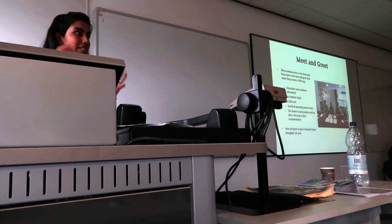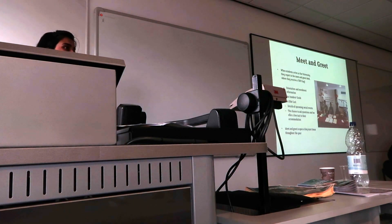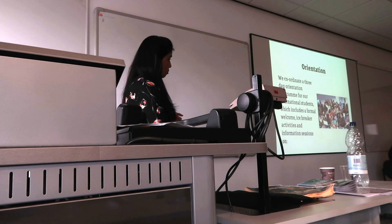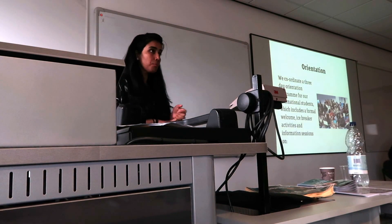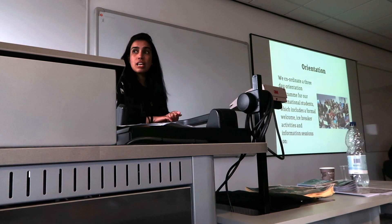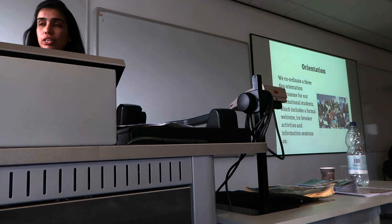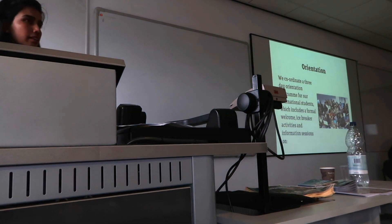We wouldn't know everything, but it's a place every international student can come to for information and we can help them find it. For orientation, we coordinate a three-day program in January and September — it's changing to two days in January now, but September will stay three days — where we do a range of activities with students.